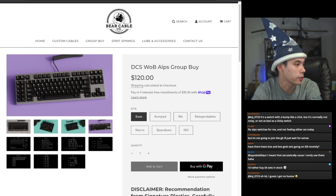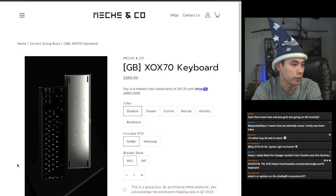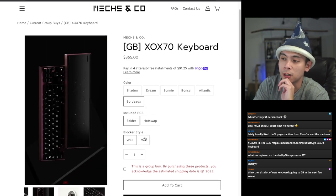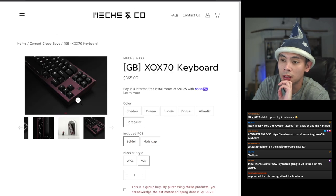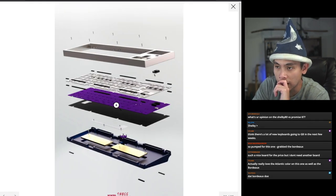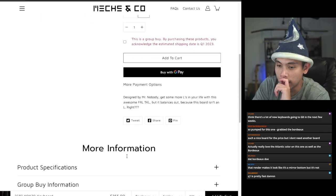Our very first ending keyboard is expiring on the 30th, that's Friday. This is the XOX 70 — an F-row-less TKL starting at $365. You have your choice between Shadow, Dream, Sunny, Bonsai, Atlantic, and Bordeaux colorways. You can choose between a hot-swap soft or solid PCB, or a winkeyless or winkey PCB. Depending on your configuration it goes up to $410. It's a very beautiful board with an expected delivery time of Q1 2023. It's also a gasket board with two brass weights on the bottom.